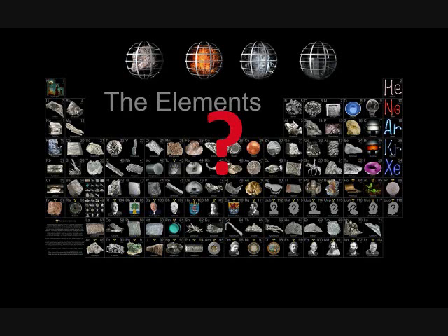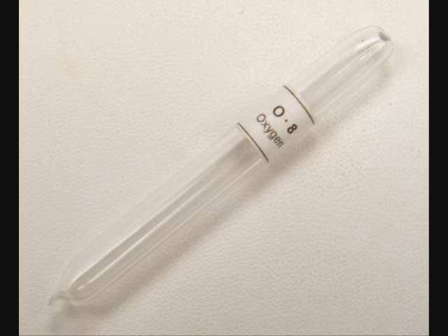Welcome to the Chemistry Question. Jordan here, and we typically think of gases as invisible, which is why this ampoule of oxygen looks empty even though it is in fact filled with a gas.